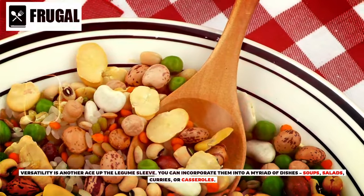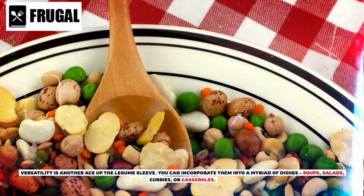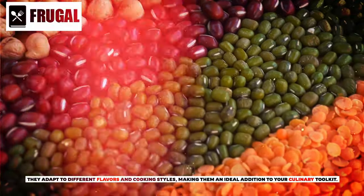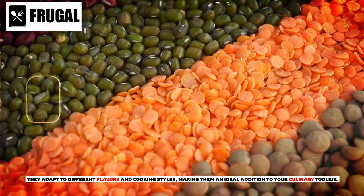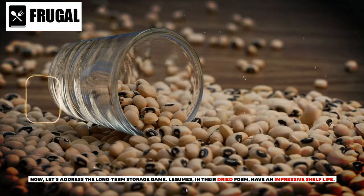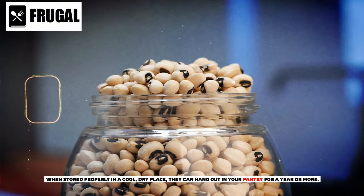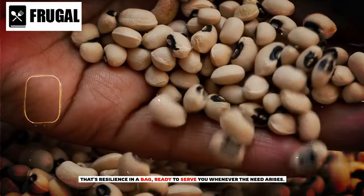Versatility is another ace up the legume sleeve. You can incorporate them into a myriad of dishes — soups, salads, curries, or casseroles. They adapt to different flavors and cooking styles, making them an ideal addition to your culinary toolkit. Now let's address the long-term storage game. Legumes, in their dried form, have an impressive shelf life. When stored properly in a cool, dry place, they can hang out in your pantry for a year or more. That's resilience in a bag, ready to serve you whenever the need arises.